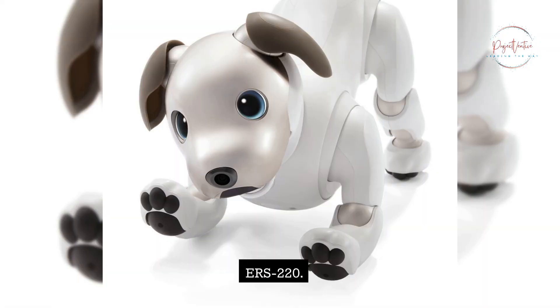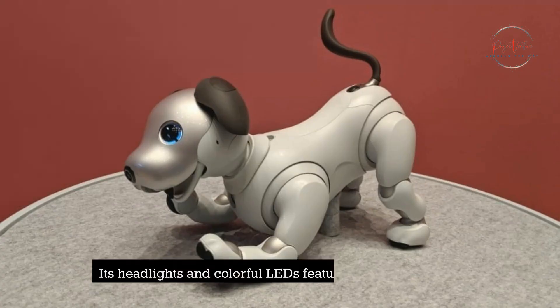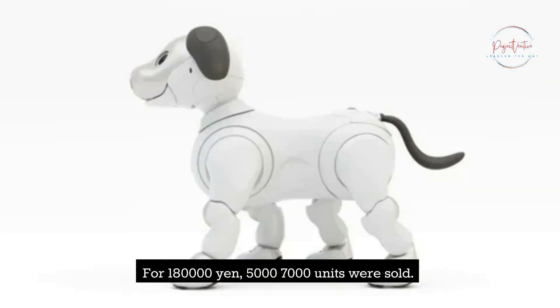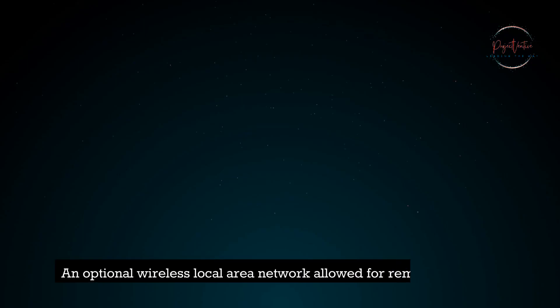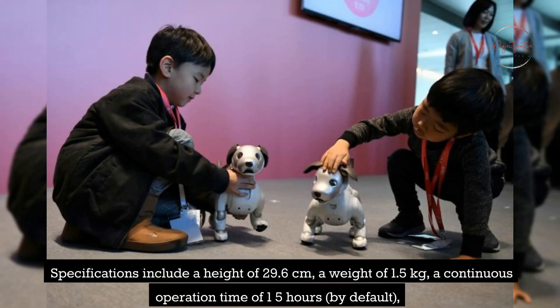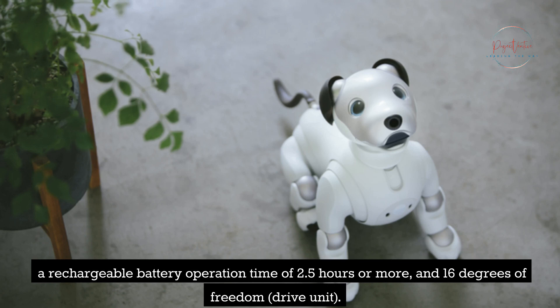Based on a Shoji Kawamori space exploration robot concept, the ERS-220 had a more futuristic appearance, with headlights and colorful LEDs featuring a chrome finish. For 180,000 yen, 5,000 to 7,000 units were sold. An optional wireless LAN allowed for remote operation. Specifications include a height of 29.6 cm, a weight of 1.5 kg, a continuous operation time of 1.5 hours by default, a rechargeable battery operation time of 2.5 hours or more, and 16 degrees of freedom.